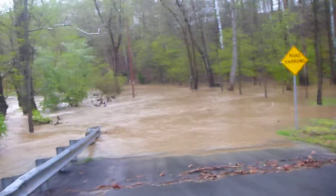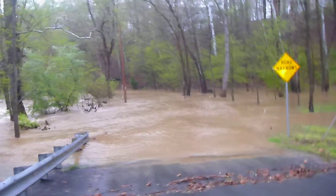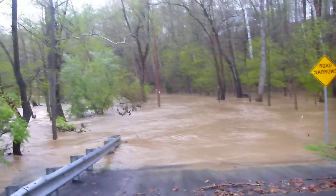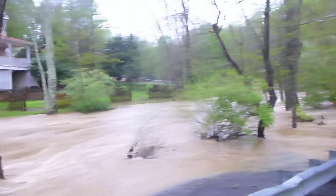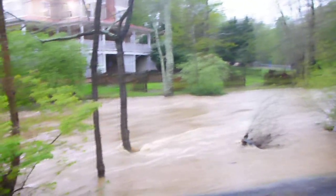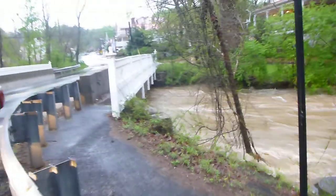It's April 30th, 2014. We've had several inches of rainfall over the past couple of days right here in the town of Clifton. I'm looking at Clifton Creek Road and this is Pokeshead Creek. It's seriously overflowed its banks. We've got a raging torrent right here, right underneath the bridge that enters Main Street.